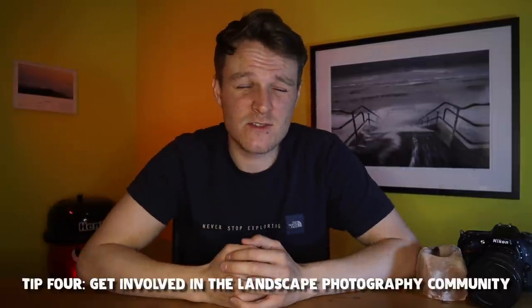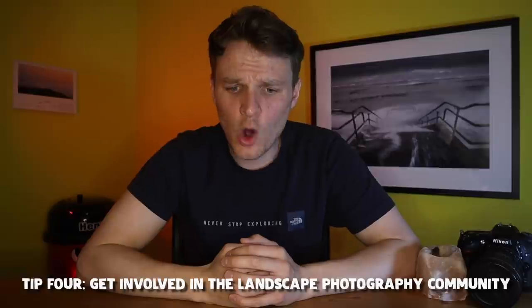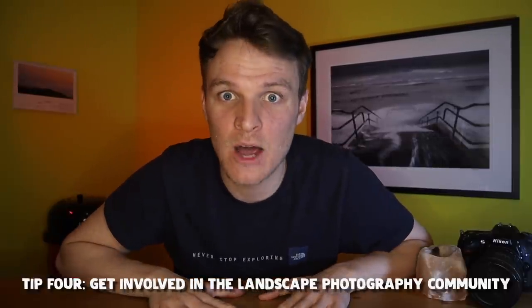Tip number four isn't really about being out on location — it's about getting involved in the community. This is a really important tip, and I wouldn't be where I am now without this incredible landscape photography community. I'm not just talking about this YouTube channel or my subscribers — I'm talking about Instagram, following other landscape photographers, following their journeys. You can learn so much. I talked about this a bit in a video I released ages ago back when I was in New Zealand when I first started this channel.